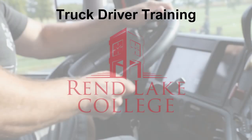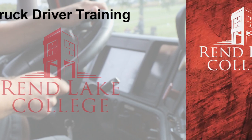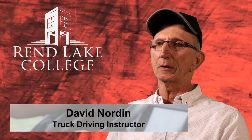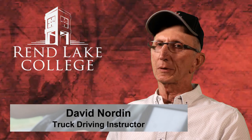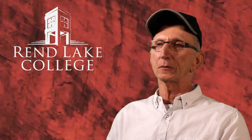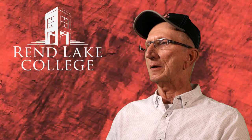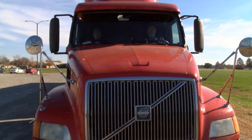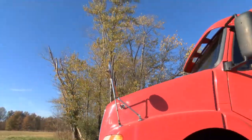The program is 20 class days over four and a half weeks. We start off with two days in the classroom where we teach the general knowledge, air brakes and combination vehicle. On the third day we go to the DMV. All the students have to take a test to get their permit. Once they get the permit,